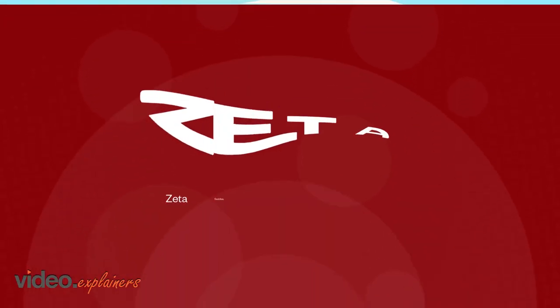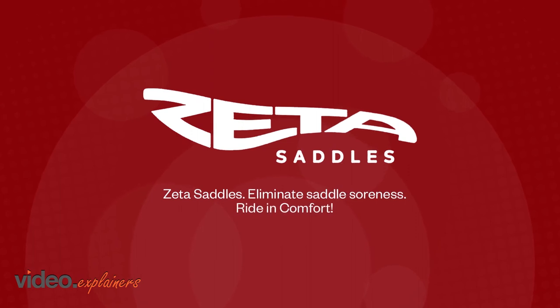For a pain-free ride, Zeta Saddles eliminate saddle soreness and maximize riding comfort.